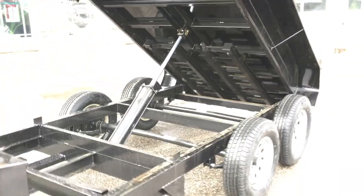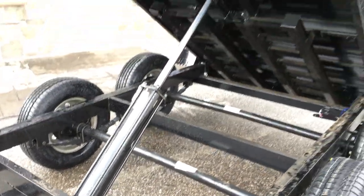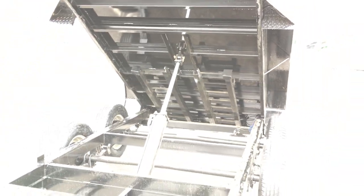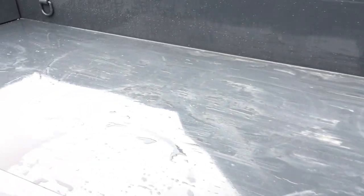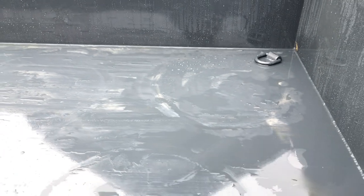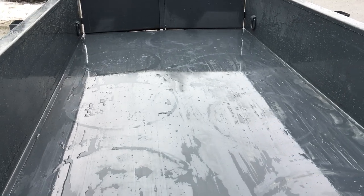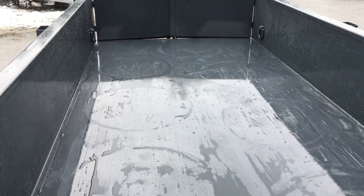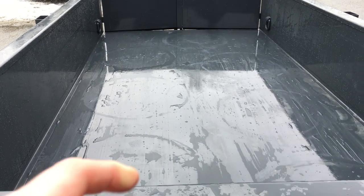Lamar also does a slightly oversized hoist. Industry standard on a 5-wide would generally be a 3-inch; here they're putting on a 3.5-inch hoist. Looking at the underside of the trailer — this is all one piece on the floor, there are no seams. It is a 10-gauge floor. The lower the gauge number, the thicker the steel. A 5-wide industry generally ranges from 10 to 14 gauge; you see a lot more in the 12-gauge range than in a 10. Ten gauge is pretty rare, especially with a one-piece floor — they're a little bit heavier duty in this area.